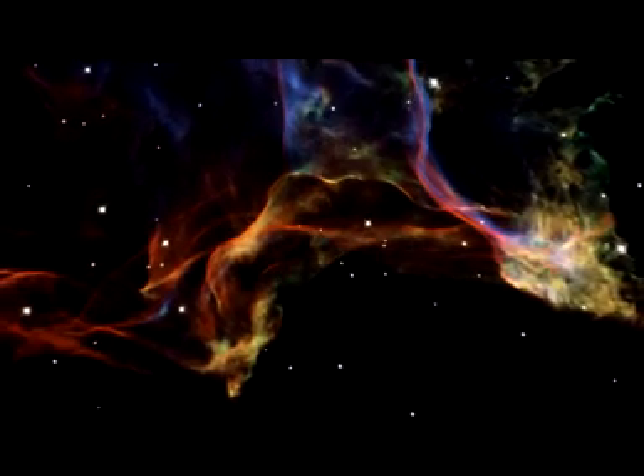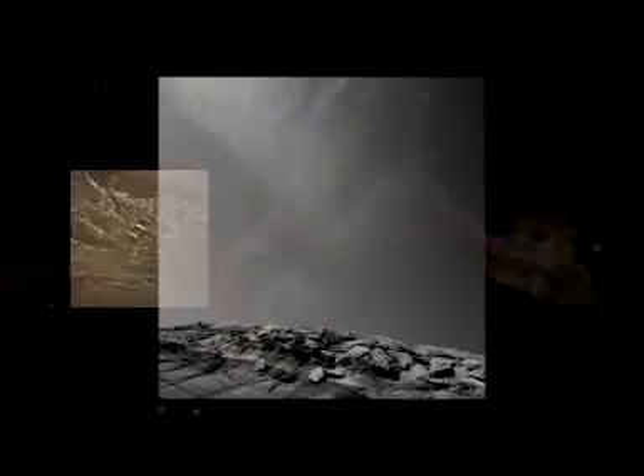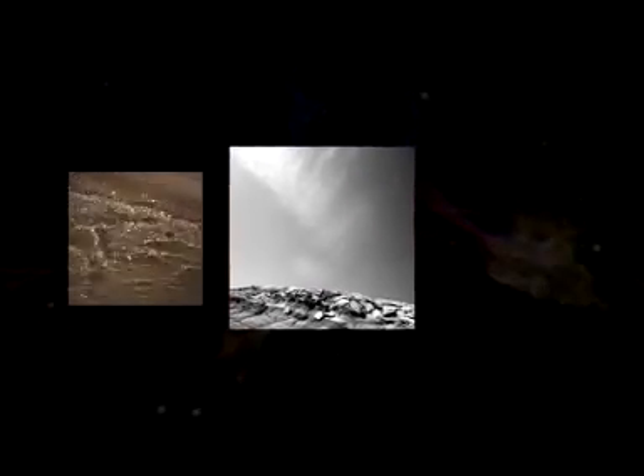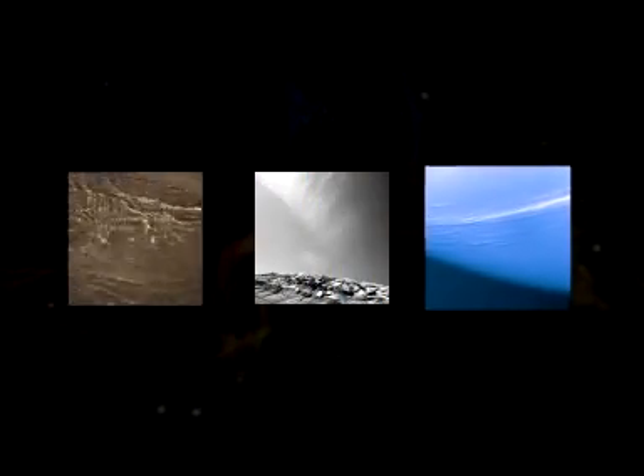The Hubble images of the Veil Nebula are striking examples of how processes that take place hundreds of light-years away can sometimes resemble effects we see around us in our daily lives. There are similarities with the patterns formed by the interplay of light and shadow on the bottom of a swimming pool, rising smoke, or wispy cirrus clouds.